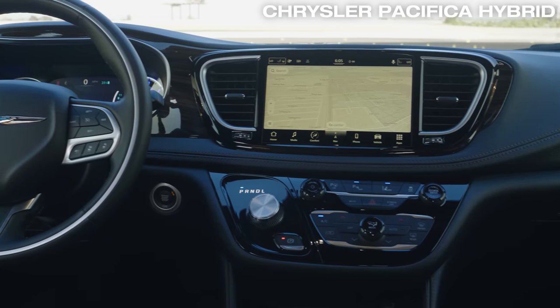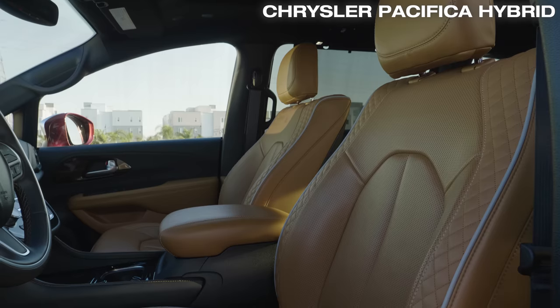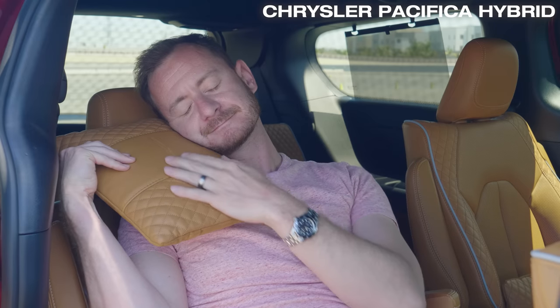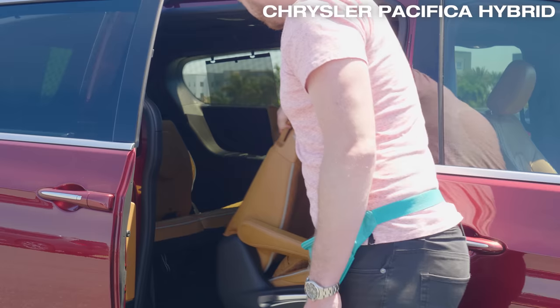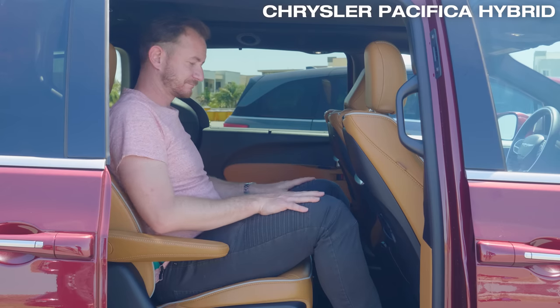In the Pacifica, there's a new top trim called the Pinnacle with quilted leather seats and pillows. There are huge sliding doors and easy access to the third row. Leg room is just about average, though.